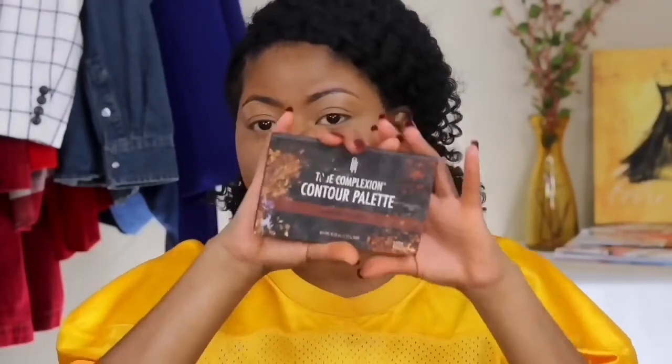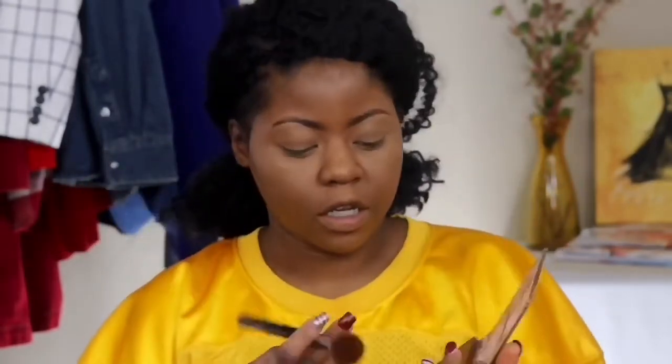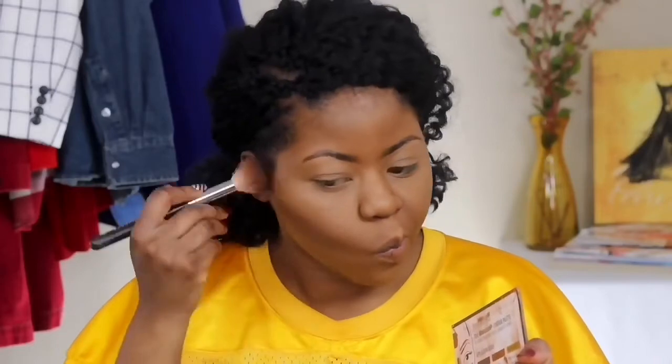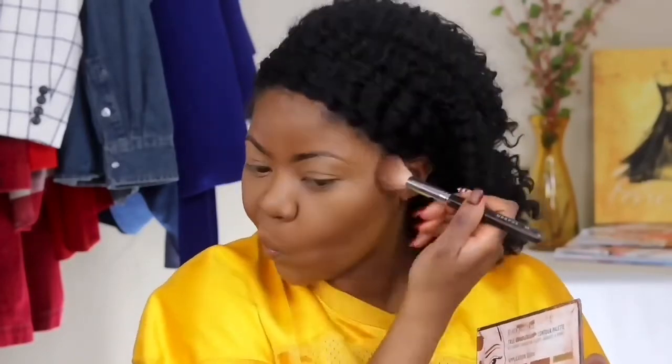So with my contour I'm gonna go light on this. I don't like to use a contour stick when I'm rushing because I have to blend that. So what I like to use is my contour powder kit by Black Radiance, and I also have the Morphe contour stick. We do powder contour. I find when I don't have a lot of makeup on I don't like to overdo certain looks. Then I'm gonna go in with my Air Spun translucent powder.